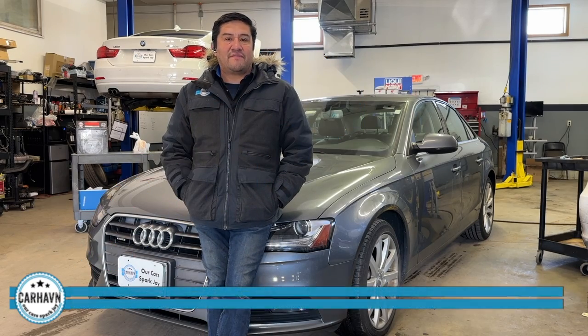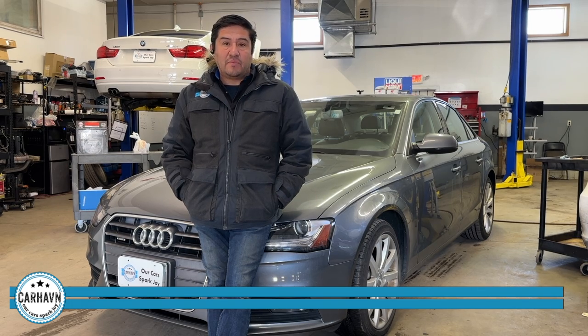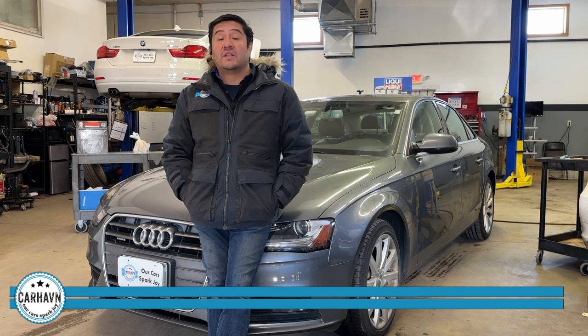Hi, this is Ramiro with Car Haven. Today we have this 2013 Audi A4 with a very common problem, which is that a customer is seeing an 'add one quart of oil' warning on the dashboard very frequently. He has to top up the oil every thousand miles, sometimes even less.